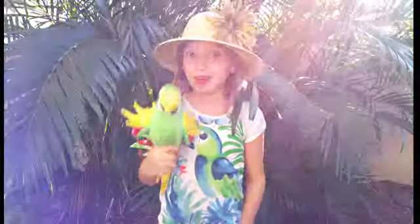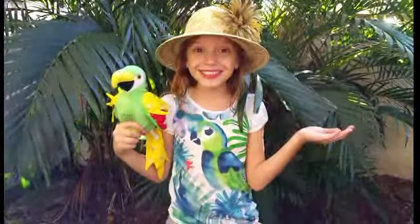Hello everybody! Today I'm going to be talking about Jungle Island! Jungle Island is one of South Florida's main attractions.